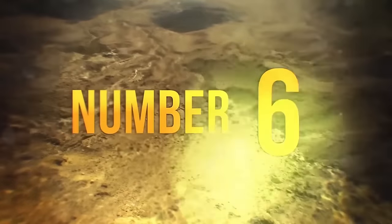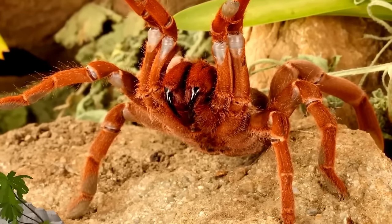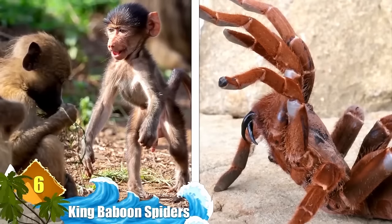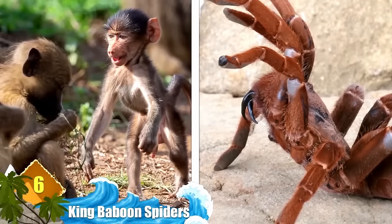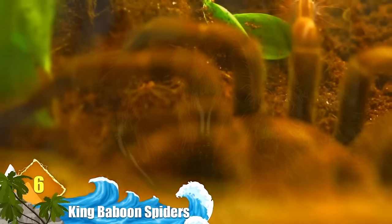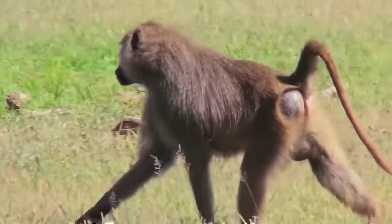Number 6: King Baboon Spiders. Named for baboons because of their hairy appearance and pads on their feet which resemble the texture and colour of a baboon's finger, these spiders have a fearsome appearance. Despite this, they are preyed upon by many birds and mammals — and ironically, that includes baboons.